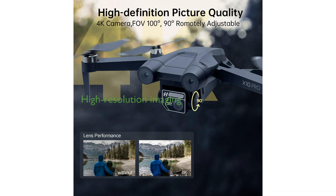With a 4K UHD camera, the drone delivers high-resolution images and videos, featuring an adjustable wide-angle lens for capturing expansive views and smooth video streaming.